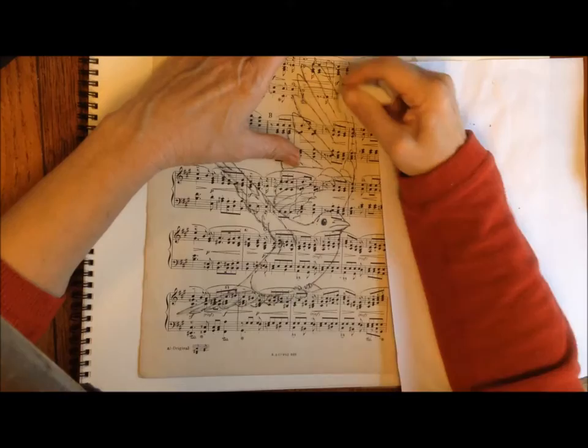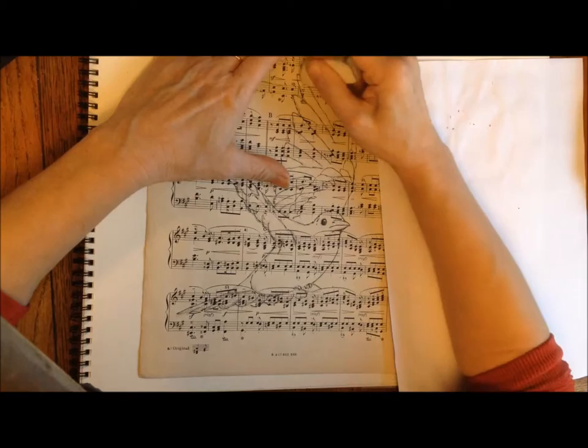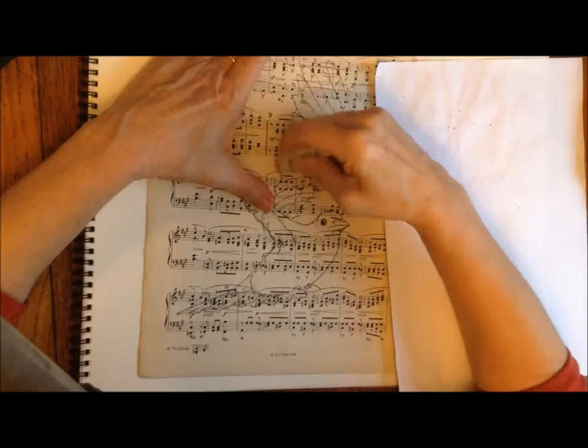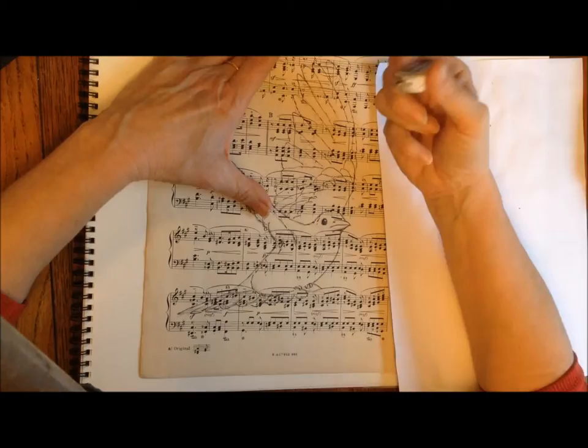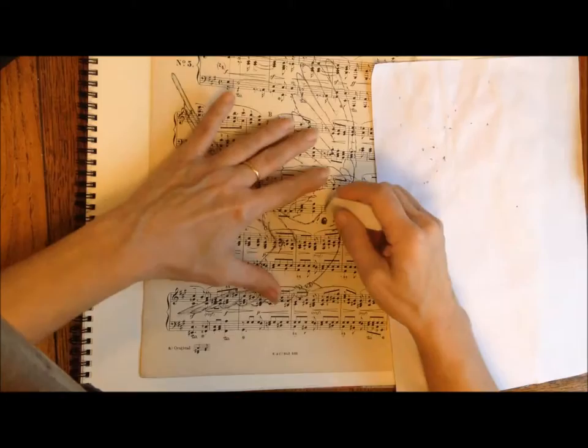Do you guys use those kneadable erasers? Do you think they work? I've never used one - I've always used these white erasers. I might start using something else. An architect friend of mine uses an electric eraser - have you ever seen one of those? They vibrate in your hand and they're like a pencil. It must be fun to just let the little electric motor do the work for you. Anyway, this is easy enough - just take out the dirt and have a clean bit of eraser to get rid of the pencil marks.